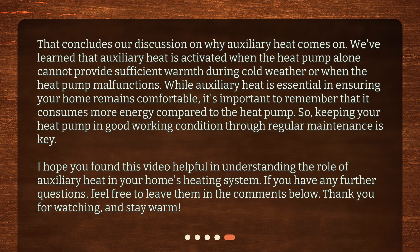That concludes our discussion on why auxiliary heat comes on. We've learned that auxiliary heat is activated when the heat pump alone cannot provide sufficient warmth during cold weather, or when the heat pump malfunctions. While auxiliary heat is essential in ensuring your home remains comfortable, it's important to remember that it consumes more energy compared to the heat pump. So, keeping your heat pump in good working condition through regular maintenance is key. I hope you found this video helpful. If you have any further questions, feel free to leave them in the comments below. Thank you for watching, and stay warm.